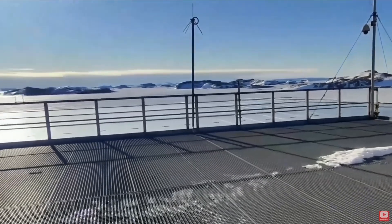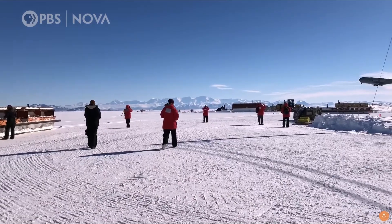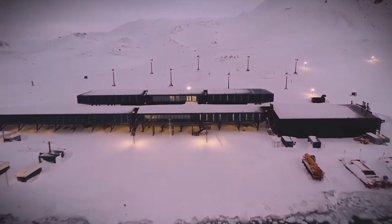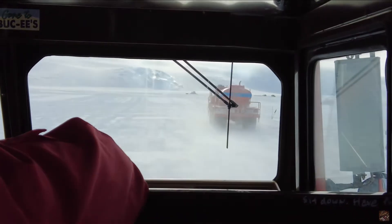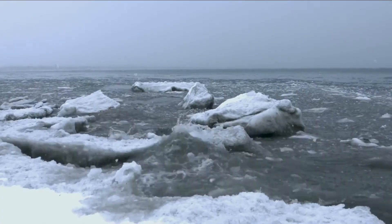December. A research station at the edge of Antarctica. The summer resupply window is closing. In a few weeks, the ocean will refreeze, and the station will be cut off until next year. But right now, 50 scientists and support staff are waiting for something that hasn't arrived yet: fuel, food, and equipment. Everything they need to survive the next 12 months.